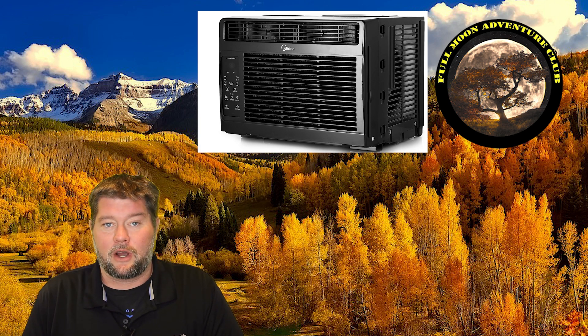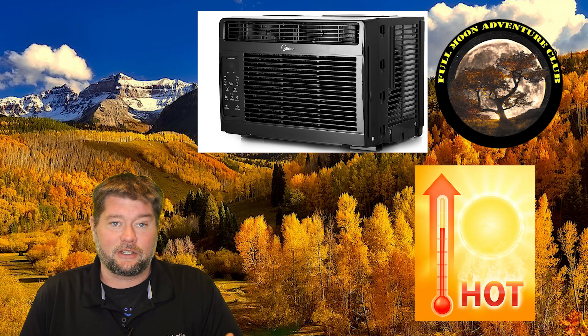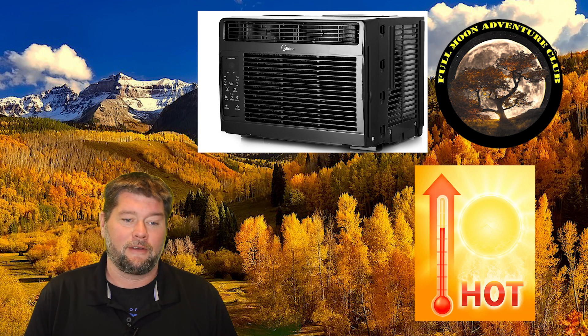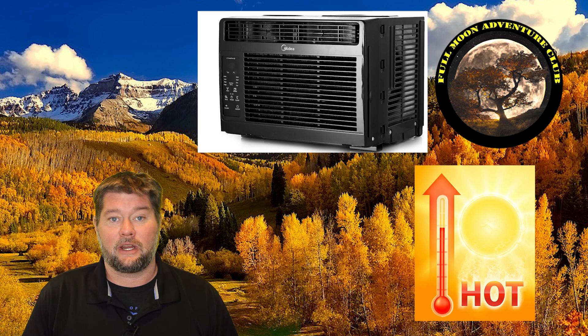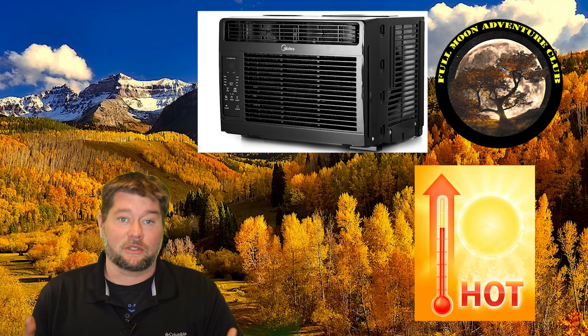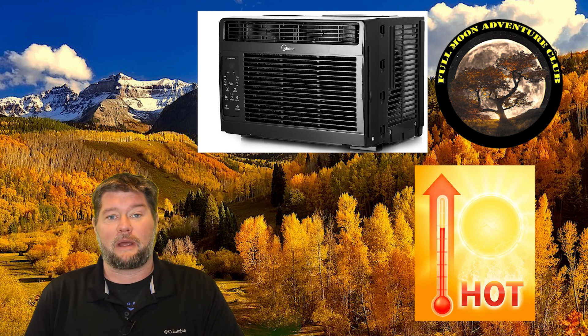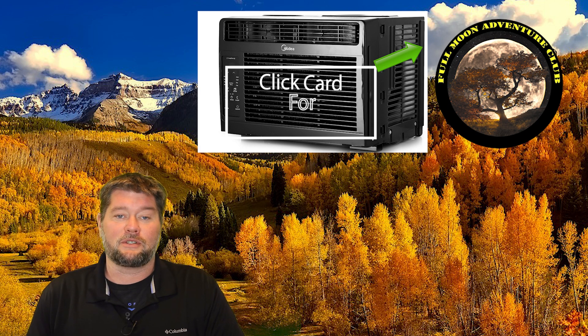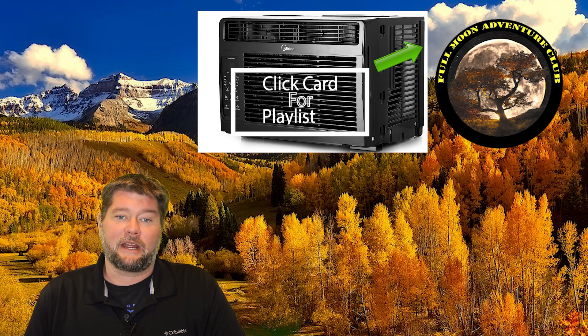With all the heatwaves that are going on, it's kind of a dangerous situation. There are lots of wildfires in Oregon and unprecedented heatwaves, and it can lead to heatstroke and even death among people that are susceptible when electrical supply lines are cut off. So I thought these might be a beneficial series of videos that I'm going to do with lots of different portable solar generators, as many as I can get my hands on.